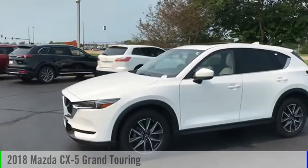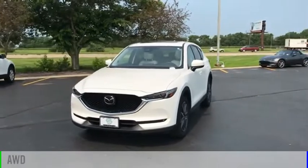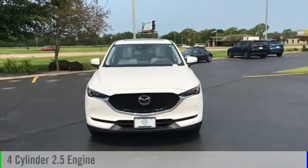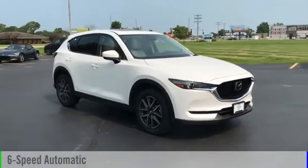Come test drive the 2018 CX-5. This vehicle is powered by an all-wheel drive, four-cylinder, 2.5-liter engine, and comes with a six-speed automatic transmission.